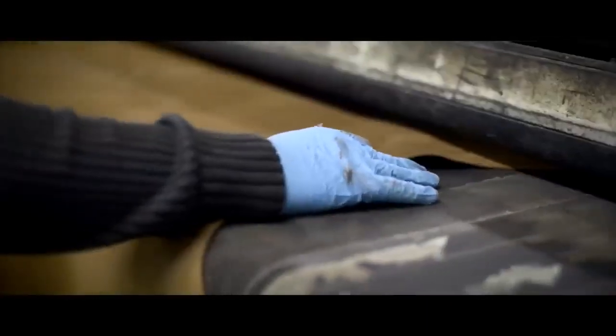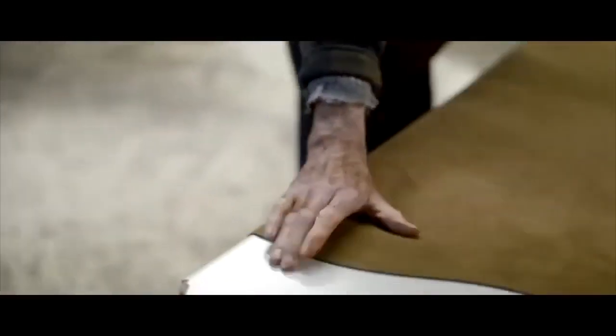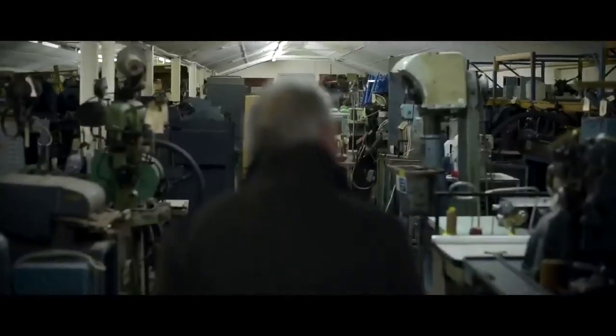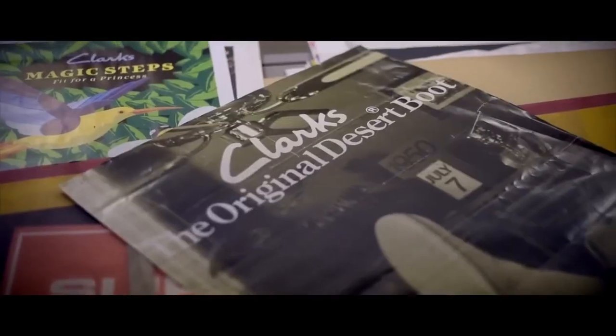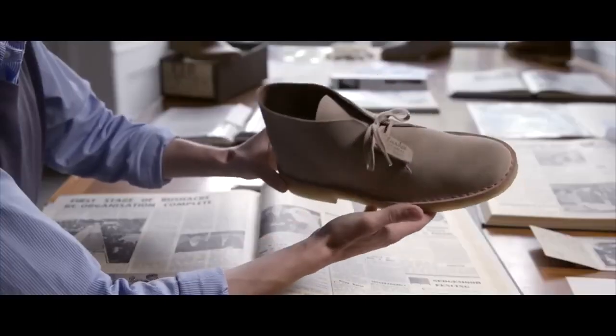The Charles Stead 2mm plus suede is intrinsic in the Desert Boot, and it's not matched by anybody else in the world. The basic cut of the Desert Boot can be copied — anybody can copy the pattern. But to put it all together, to have the pattern and the materials, this is the key.